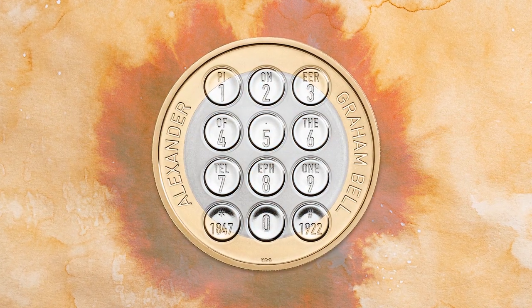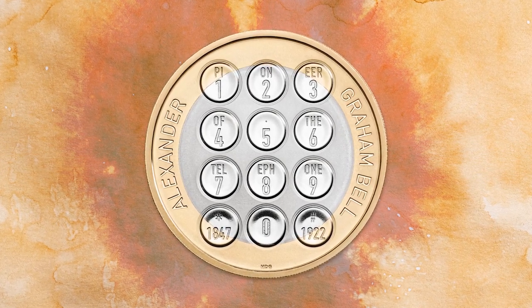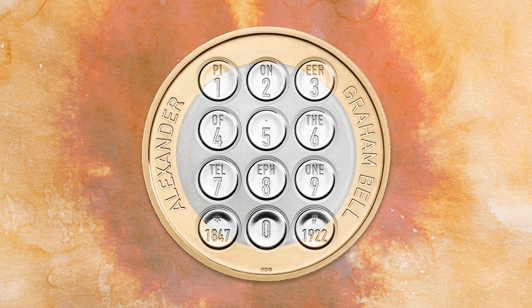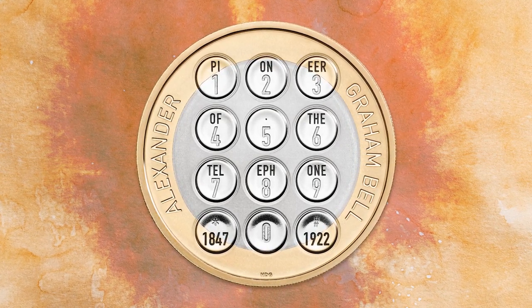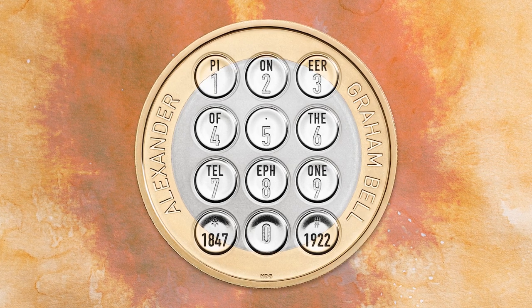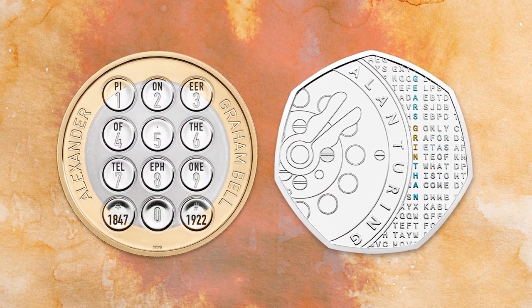The design of this brand new coin perfectly celebrates all of Bell's achievements in making real-time long-distance communication possible. And if you look closely, you'll also notice a hidden message spelled out across the keypad, in reference to Bell's revolutionary influence on how we communicate. This is already proving popular with collectors, and especially as the recently issued Alan Turing 50p was also filled with secret features. Change checkers have been loving the extra element to these coin designs.